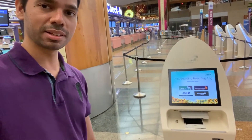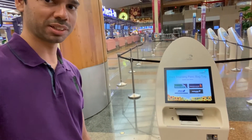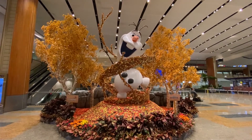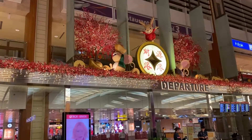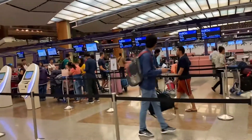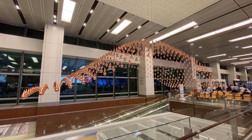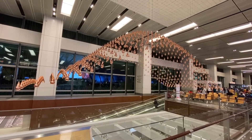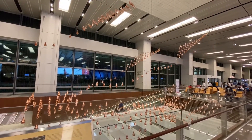You can check in yourself — you don't need any help. You can drop your luggage yourself. You don't need anyone to assist you; you can check in completely on your own.